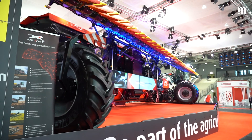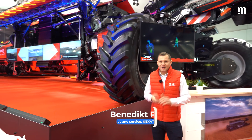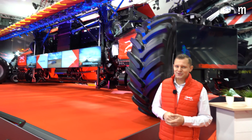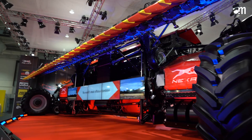I'm very proud to show the Nexat for the first time ever here in Hannover. Nexat was founded in 2017 by a German engineer's family. In 2019 we had the first prototype, and we are glad to show it here in 2023.